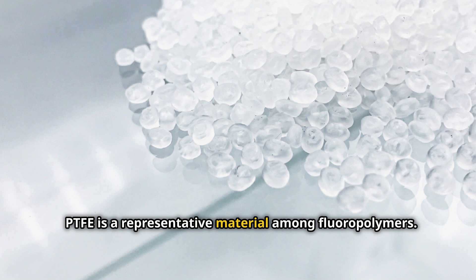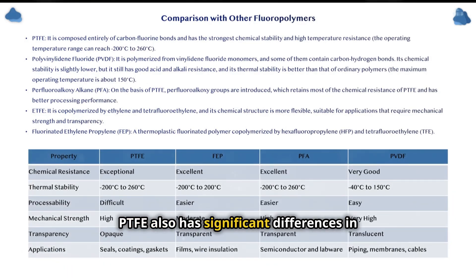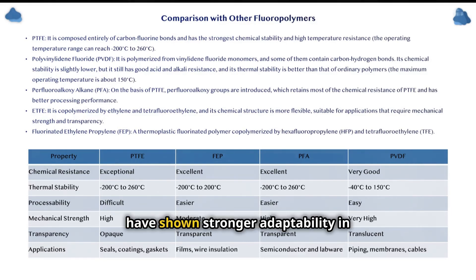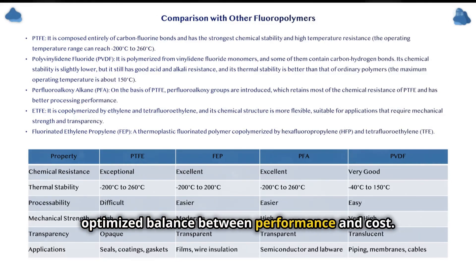PTFE is a representative material among fluoropolymers; its unique properties make it widely used in industrial, chemical, and medical fields. However, compared with other fluoropolymers, PTFE also has significant differences in performance and application scope. Other fluoropolymers such as PVDF, PFA, and ETFE have shown stronger adaptability in different application fields by balancing processability, mechanical properties, and cost. Users can choose suitable fluoropolymers according to specific needs to achieve an optimized balance between performance and cost.